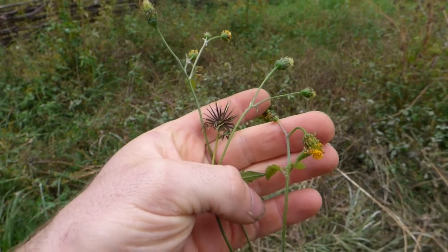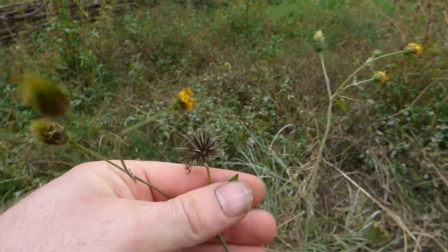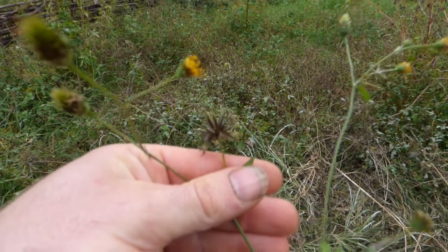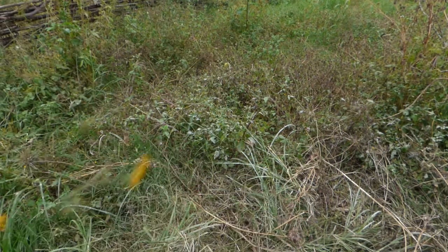What a fantastic plant we have here — Bidens pilosa, sometimes called blackjacks, farmers' friends, cobblers' pegs. An amazing plant.